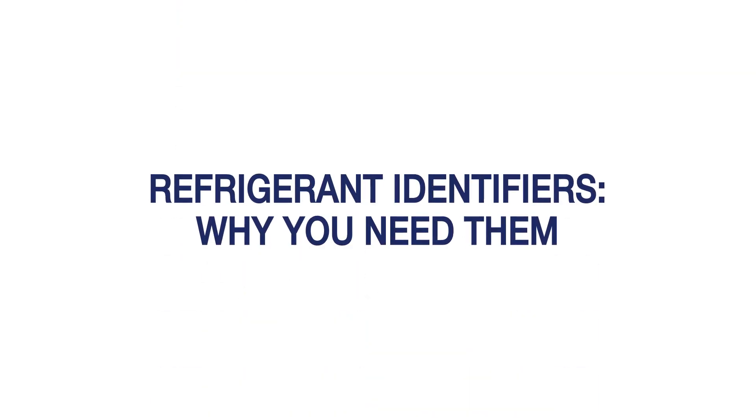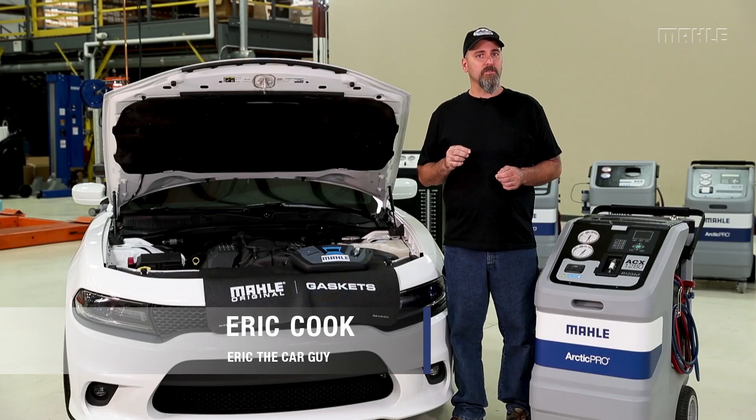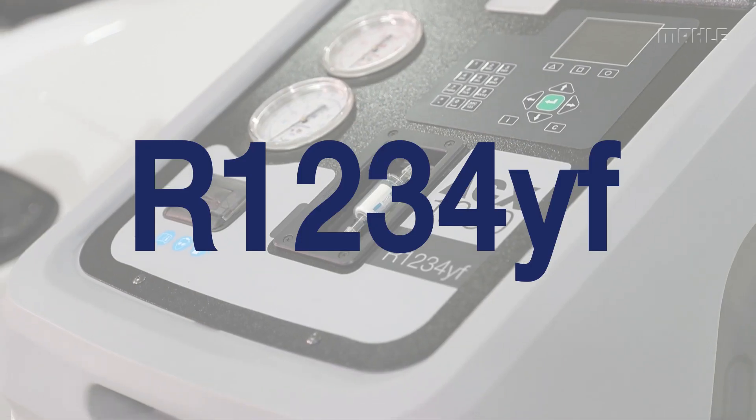Greetings viewers, Eric The Car Guy here at Mala to talk about the importance of refrigerant identifiers in the new R1234YF systems.